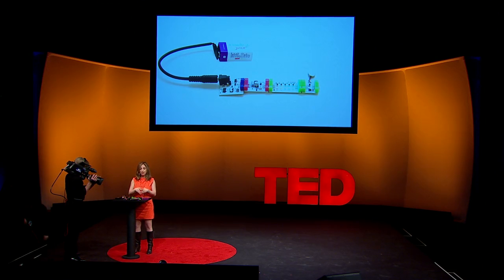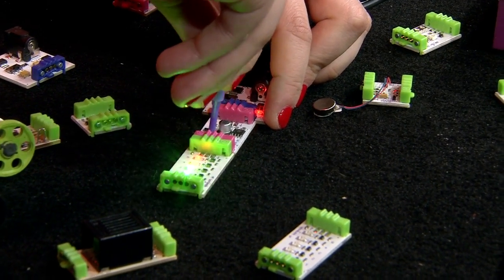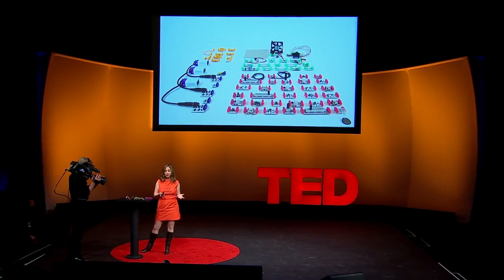Beyond simple play, littleBits are actually pretty powerful. Instead of having to program, wire, or solder, littleBits allow you to program using very simple intuitive gestures. To make this blink faster or slower, you would just turn this knob and make it pulse faster or slower. The idea behind littleBits is that it's a growing library. We want to make every single interaction in the world into a ready-to-use brick — lights, sounds, solar panels, motors — everything should be accessible.